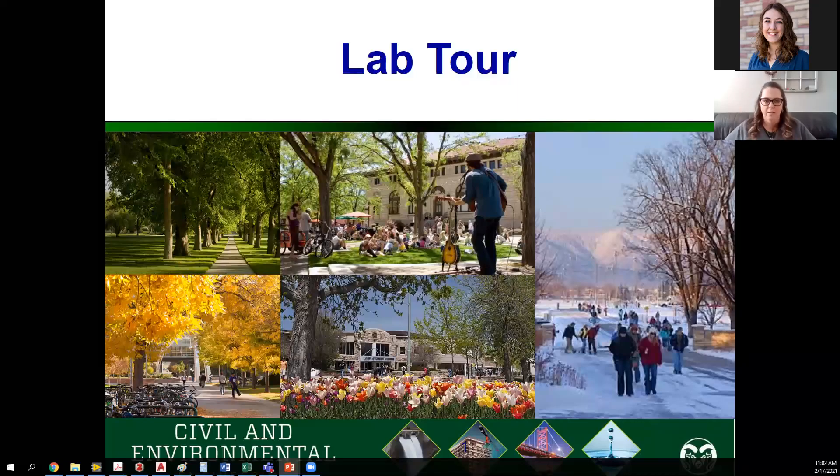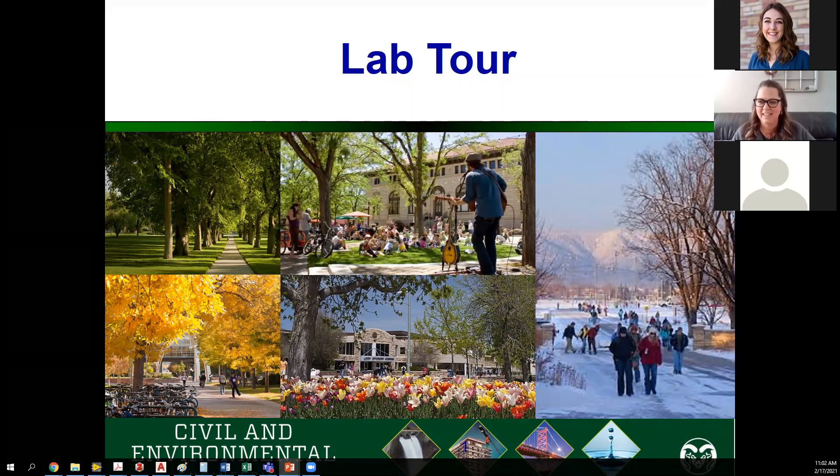Thanks for joining us. This is the lab tour for Civil and Environmental Engineering. We have Todd Adedaro, our lab manager for Civil and Environmental Engineering, who is going to do this presentation and show you everything we do. So Todd, take it away. Sounds good. Thanks a lot, Shannon.